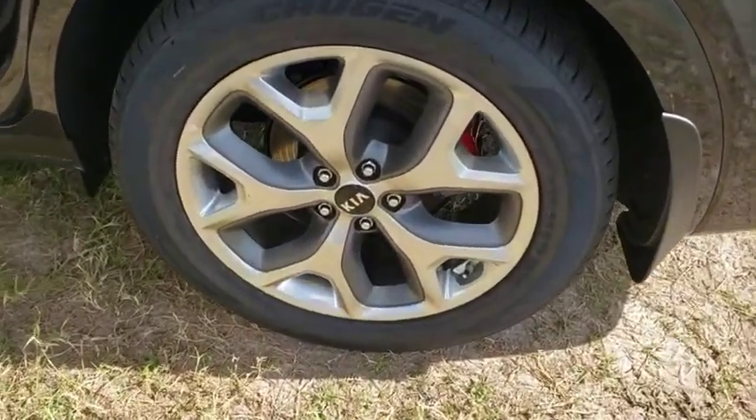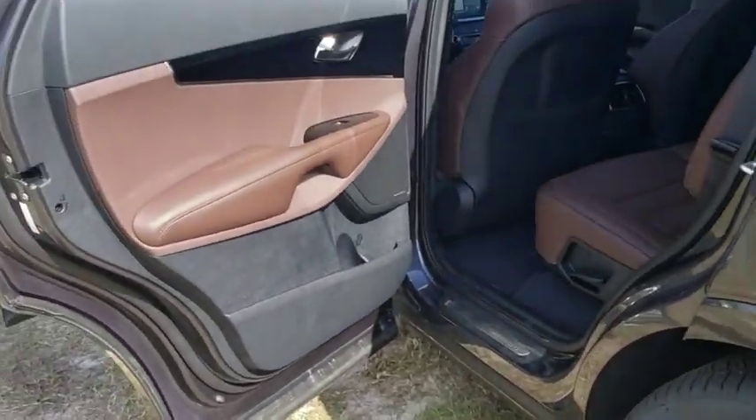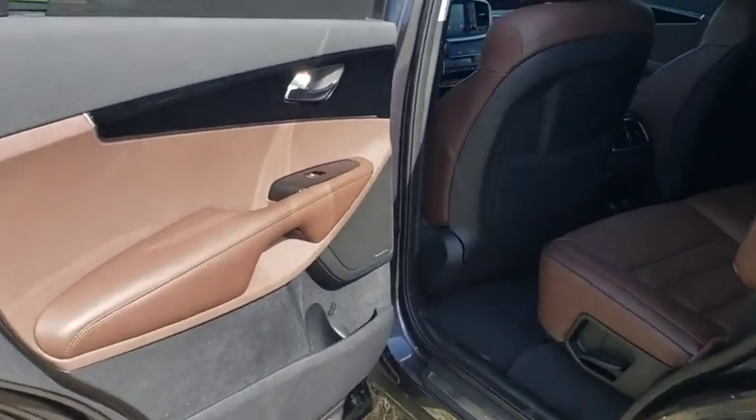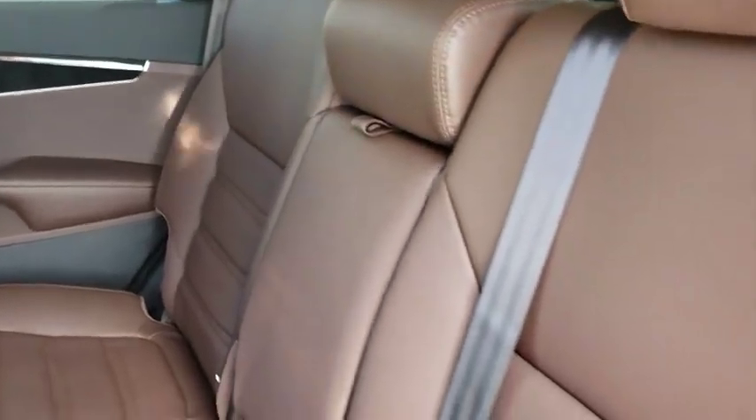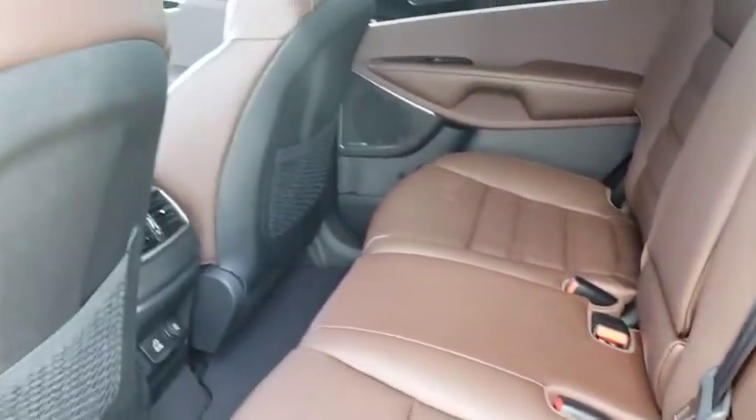Keyless entry, lane departure warning, Bluetooth, leather wrapped steering wheel, power steering, adjustable steering wheel, auto dimming rear view mirror, floor mats, four wheel disc brakes, cruise control, aluminum wheels.